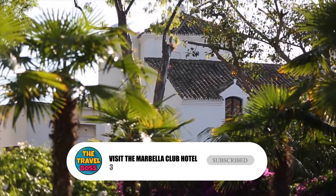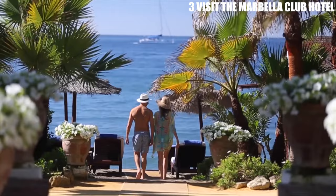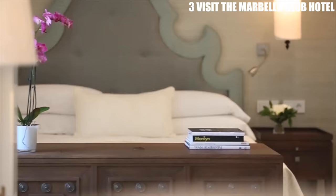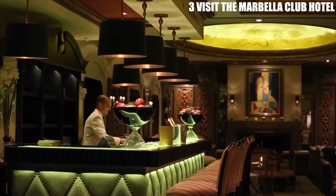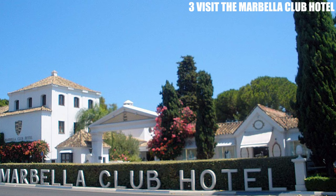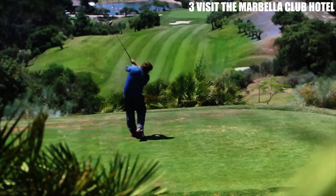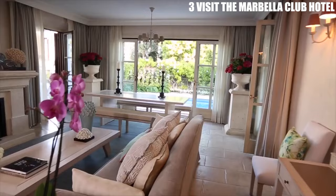Number 3: Visit the Marbella Club Hotel. The Marbella Club Hotel is a historic hotel that has been a favorite of celebrities and royalty for decades. The hotel was founded by Prince Alfonso von Hohenloh in 1954 and has since become a symbol of luxury and sophistication. Even if you're not staying at the hotel, it's worth visiting for a drink or a meal at one of its restaurants. The property is set on 42,000 square meters of lush gardens and offers guests a range of amenities, including a spa, tennis courts, and a private beach club. The hotel's stylish and elegant decor, combined with its prime location on the Golden Mile, has made it a favorite among the world's elite.